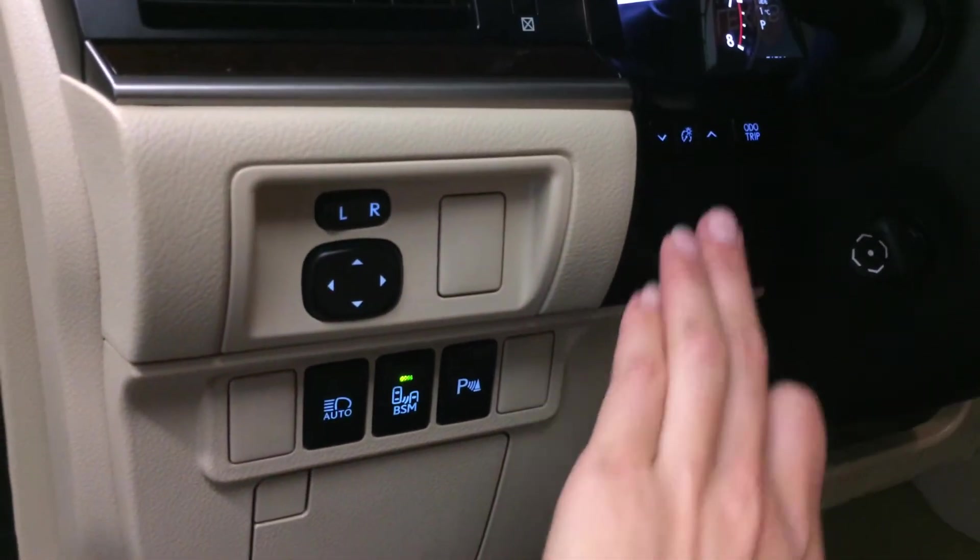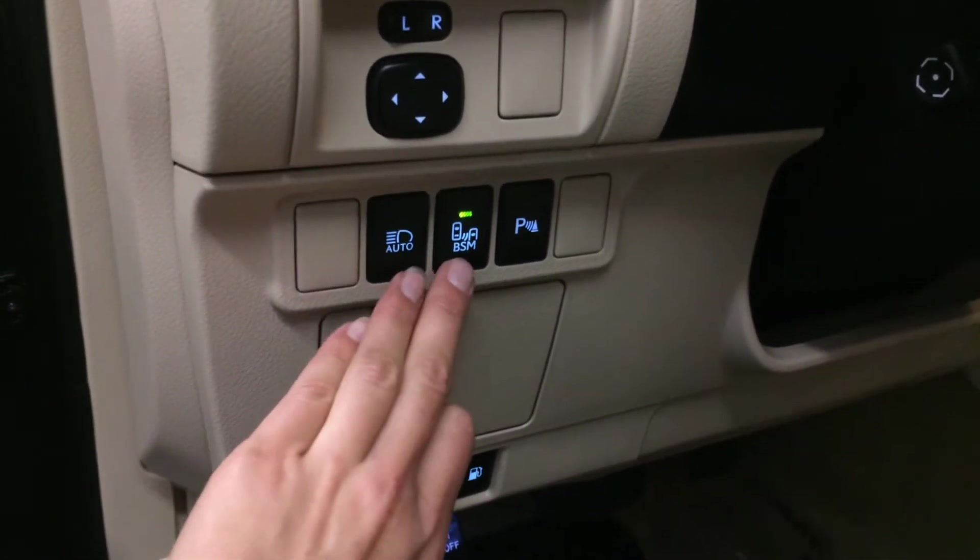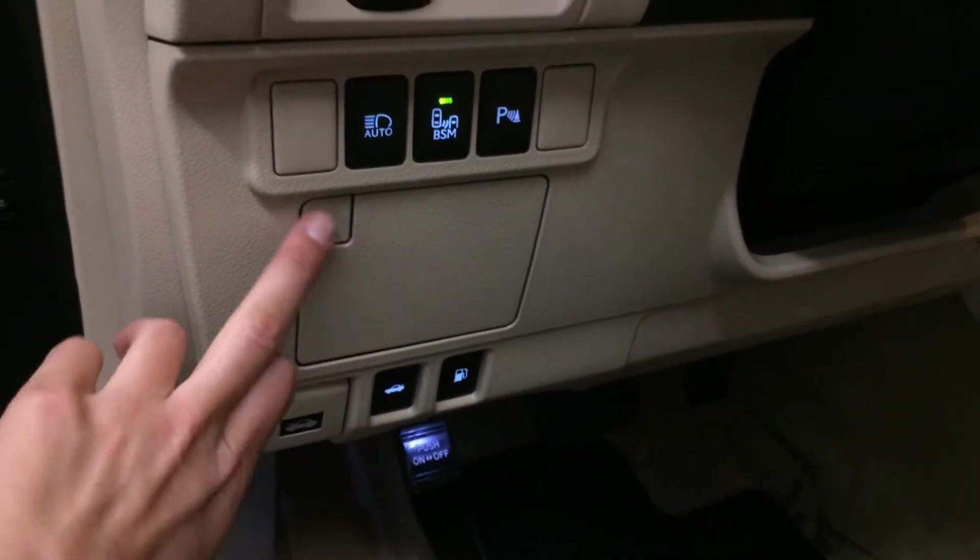Controls here for your dimmer and trip, dashboard lighting, automatic high beam feature, blind spot monitoring, park assist, hood, trunk and gas cap release.